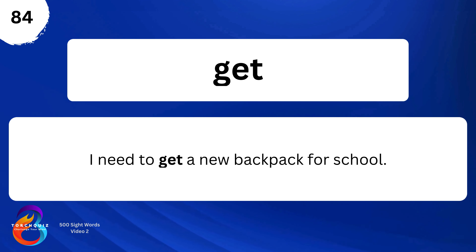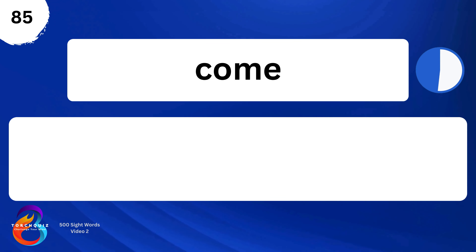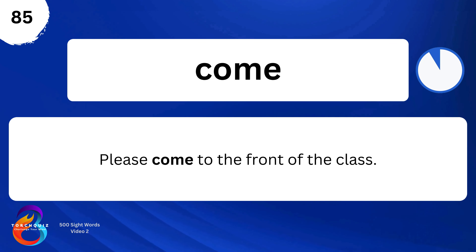Get. I need to get a new backpack for school. Come. Please come to the front of the class.